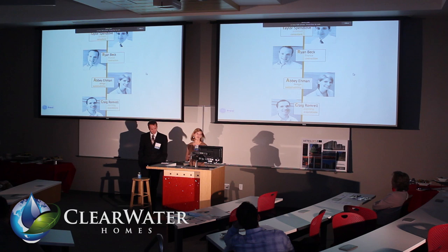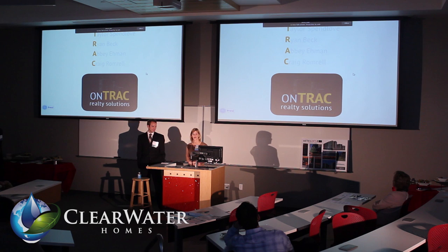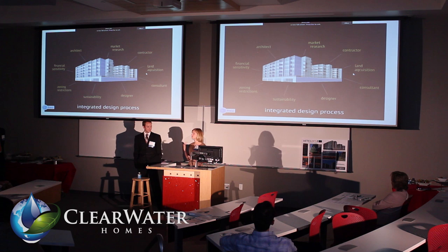We are OnTrack Realty Solutions. We have Taylor Spenlove — he's our in-house architect, but he thinks more like a developer. Ryan Beck has experience in construction and also helped us work the financials. I have an eye for design and a passion for sustainability, and Craig helped with the acquisitions and logistics of the site. We are Taylor, Ryan, Abby, Craig — we are OnTrack.